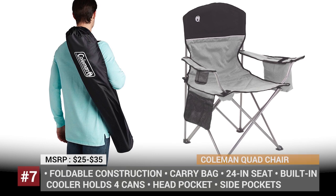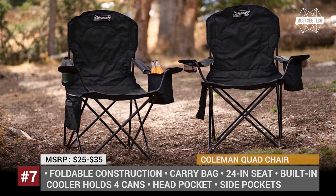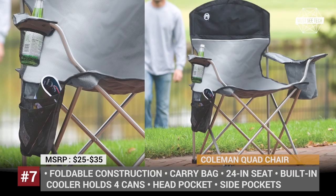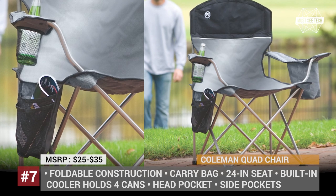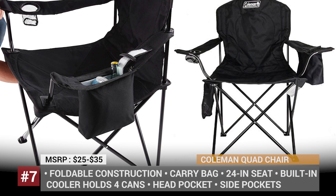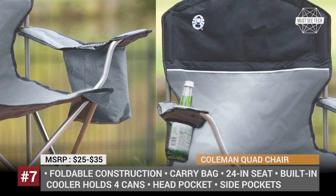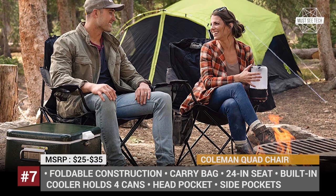Coleman Quad Chair. Among the huge variety of camping equipment and furniture offered by Coleman, this model especially stands out, having accumulated close to 8,000 reviews on Amazon with an average score of 4.5 stars. The quad chair has a sturdy steel frame contributing to a max load rating of 325 lbs, plus a roomy seat and adjustable arm height to accommodate any person comfortably. It also has foldable construction and comes with a convenient carry bag, being easy to transport and fit into your car's trunk. But without a doubt, the user's favorite feature is the cooler built into the armrest, holding up to 4 cans of drinks.